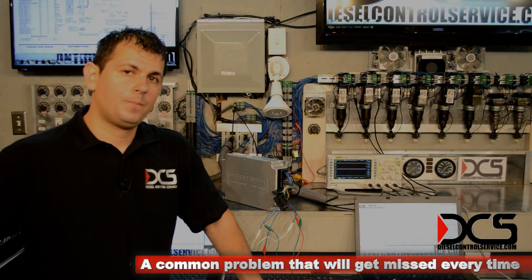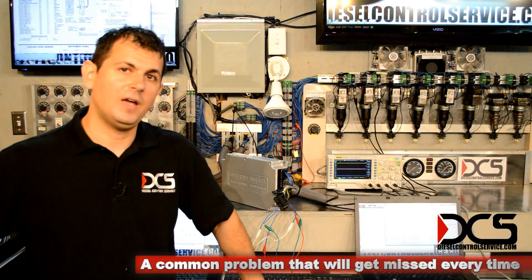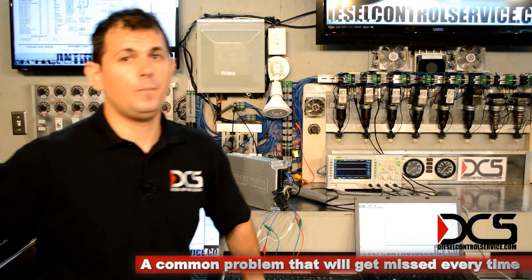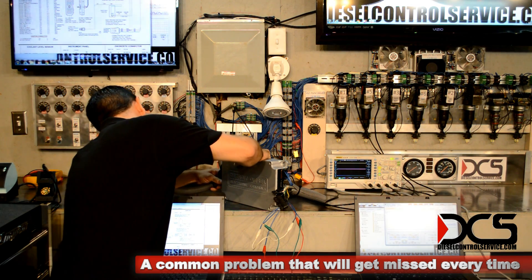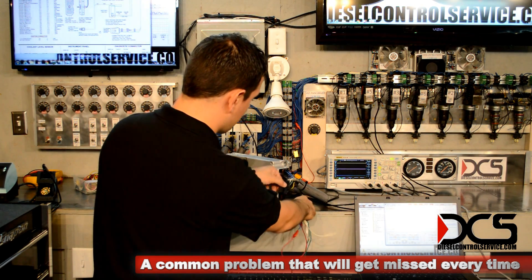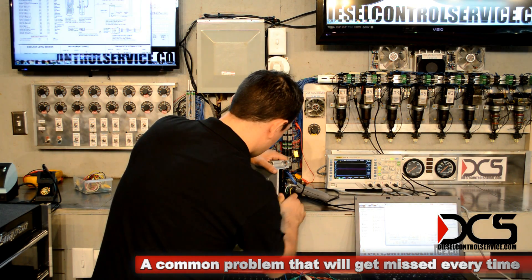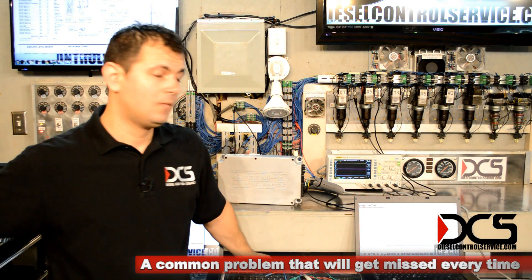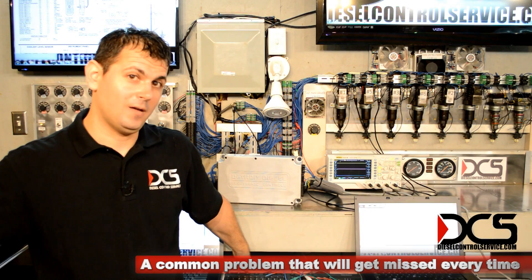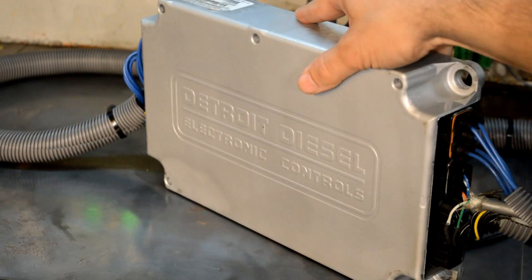Let's say your fan's running all the time, just like this one is. And this was after you just put on a reman ECM and you think: maybe I've got a bad fan clutch, or maybe I've got some air leak somewhere, it's not building enough pressure, maybe I've got a bad fan solenoid. Well, it could be the ECM too. The ECM is supplying ground now — the fan shuts off. We know this one's okay. But I couldn't do it with a programming harness.